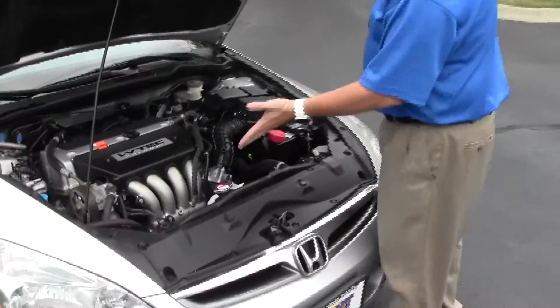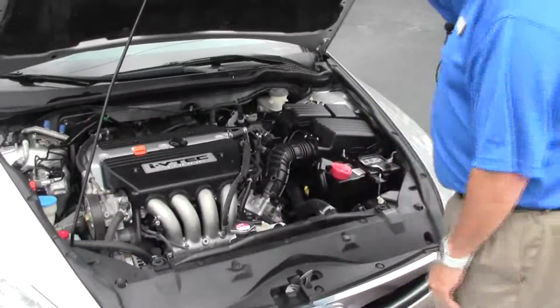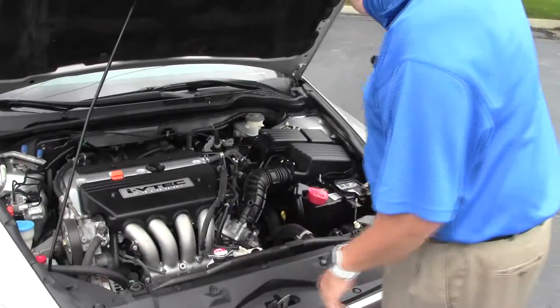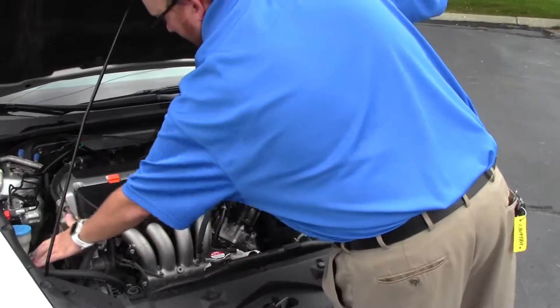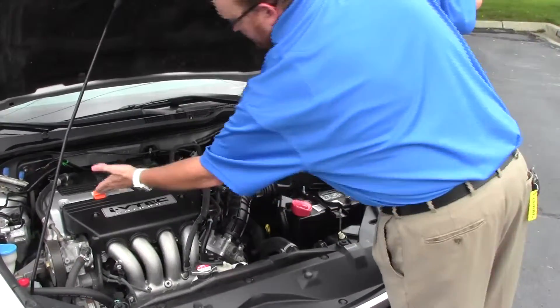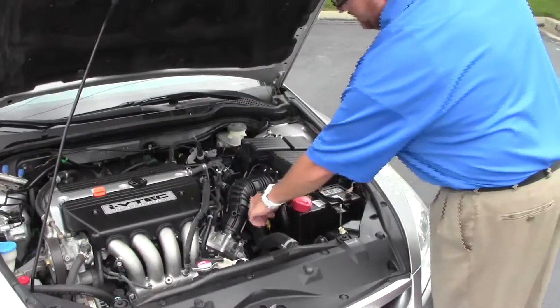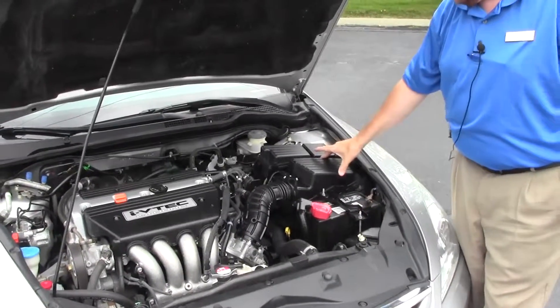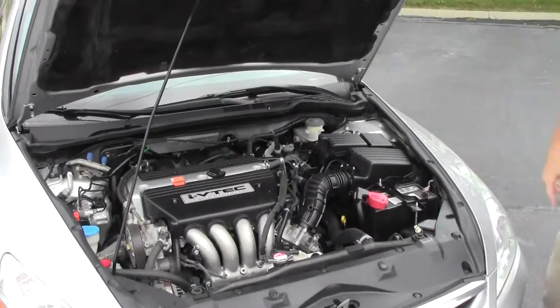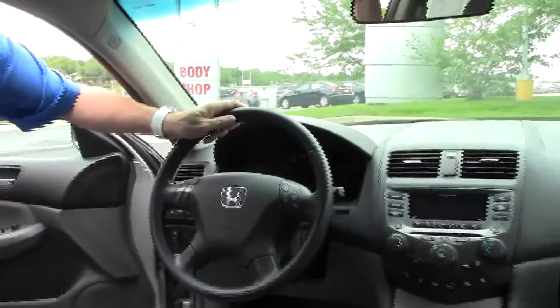Under the hood we have the 2.4 iVTEC four cylinder motor. It is front wheel drive. You have your four channel independent analog brakes for safety, clear reservoir for your windshield washer fluid, power steering, engine coolant and power brakes, insulated dipstick for oil check and oil fill, transmission check and fill, maintenance free battery, easy access to your air filter, centrally located fuse box, and the Accord is a five star crash test rated vehicle.